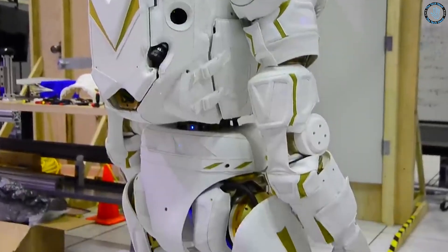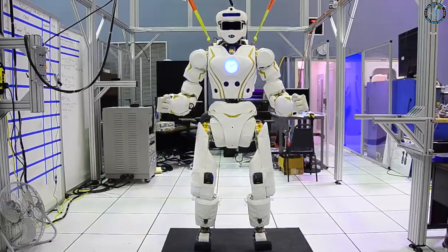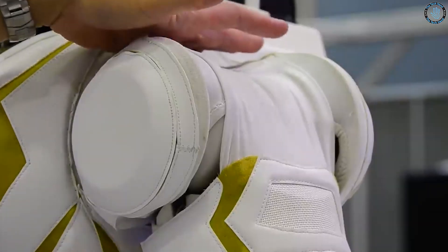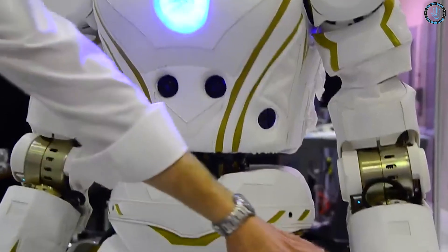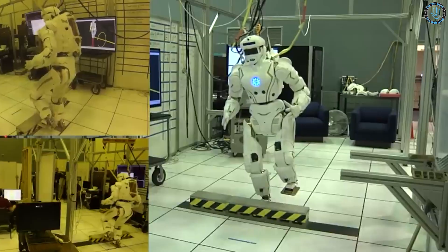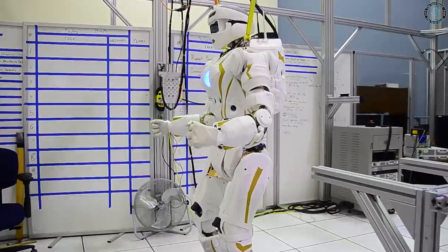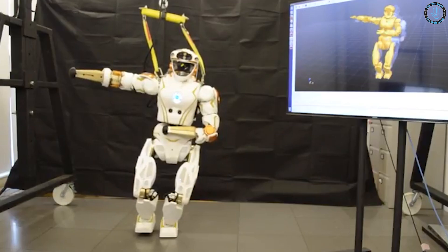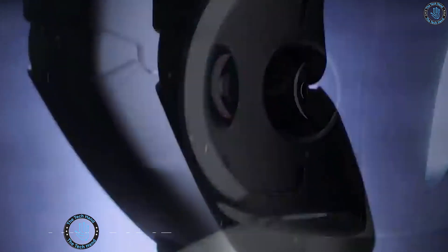Number 7: Valkyrie Robot. Valkyrie is a humanoid robot developed by NASA's Johnson Space Center, also known as R5. It is designed for use in extreme environments such as space and other planetary surfaces. The robot stands 1.88 meters tall, weighs around 290 pounds (132 kilograms), and has 28 degrees of freedom. Valkyrie is equipped with advanced sensors, cameras, and microphones, and has an advanced control system for stability and precision. It was developed with the goal of assisting in the exploration and colonization of other planets, with capabilities suited for performing repairs, collecting samples, and setting up equipment.